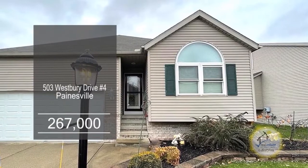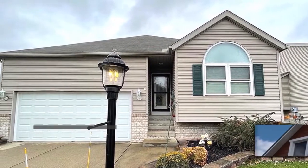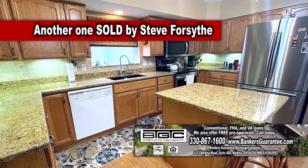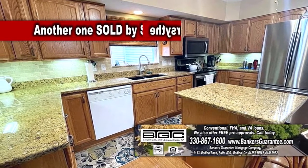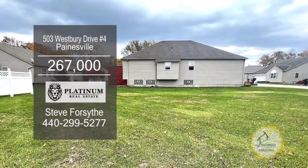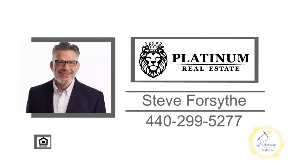This detached condominium in Paynesville is located in a 55-plus community. The great room offers a corner gas fireplace. The kitchen features craft-made cabinets, a center island, and an eating area. The lower level has a large rec room. The large deck has an awning for those hot summer days. For a private showing, contact Steve Forsythe.